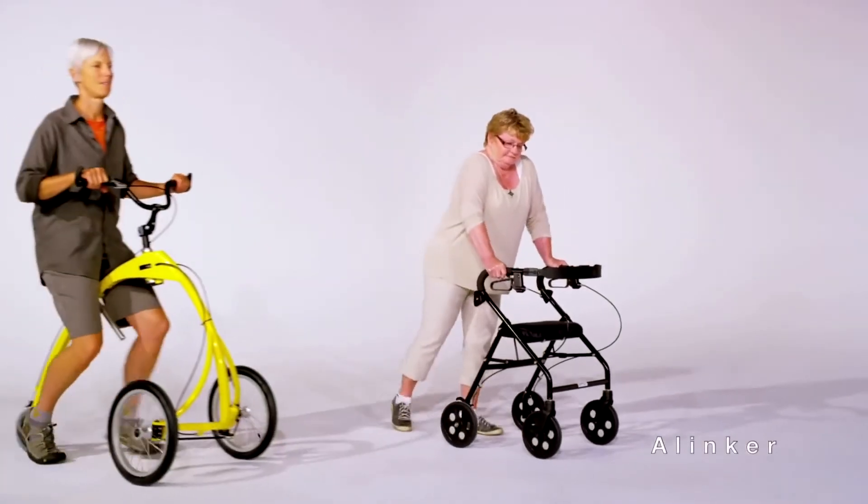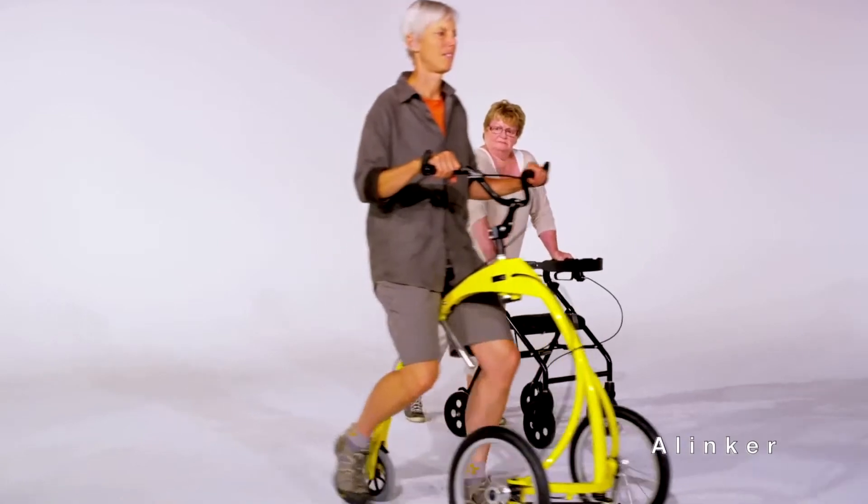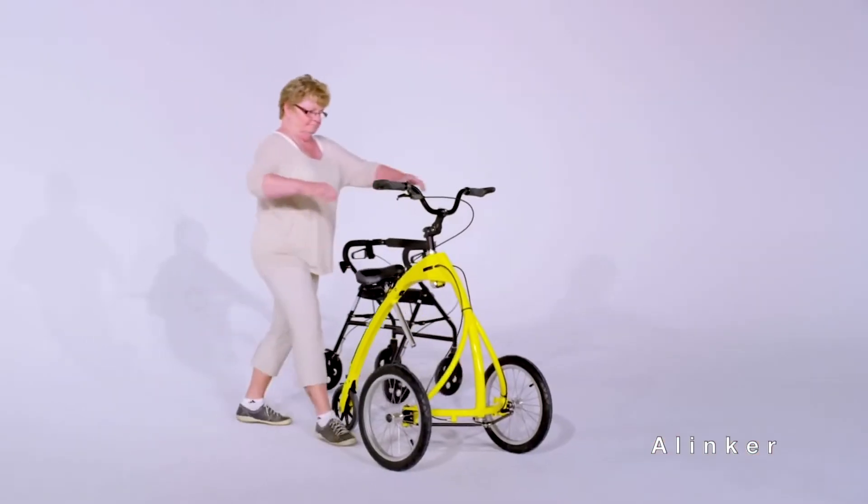This motorless walking bike without pedals is helping those with Parkinson's or multiple sclerosis stay active.